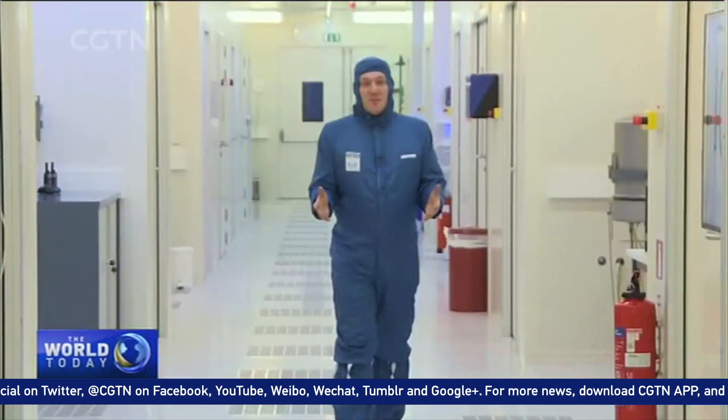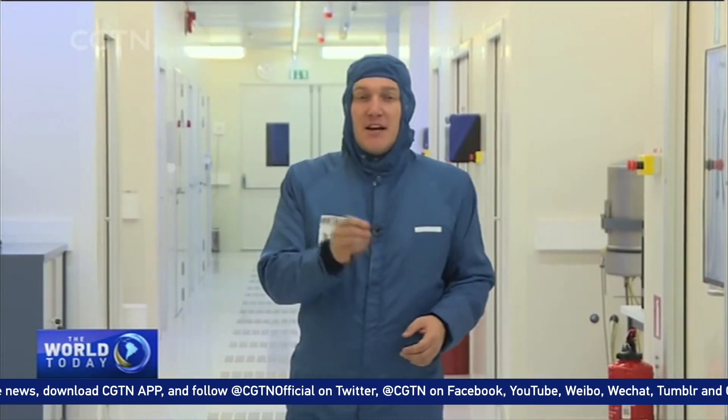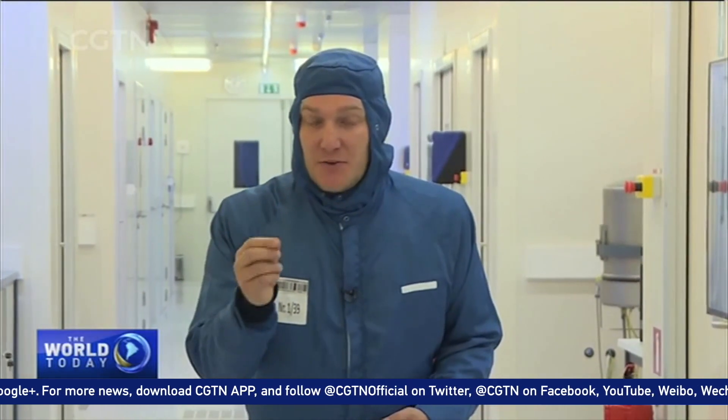The team here in Ghent have been working on this project for three and a half years in this clean room — a space with as little dust in it as possible. They have to work here because the electronics they're using are a maximum of 10 micrometers in width, that's half the width of a human hair, and even the smallest dust particle getting in could ruin the whole process.